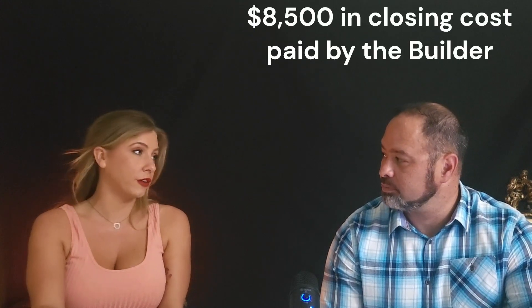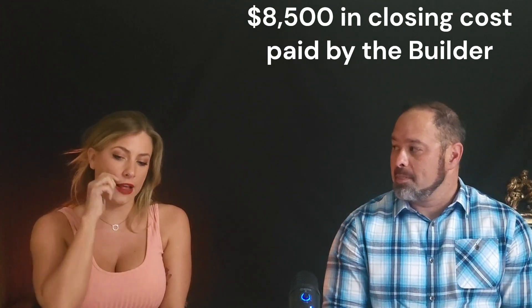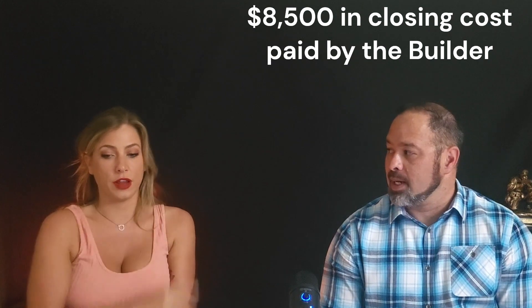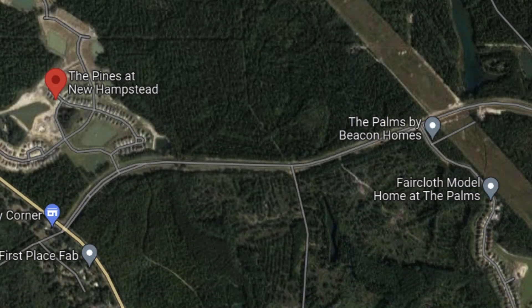The Palms of New Hampstead has single-family homes doing $8,500 in closing costs this month. Right across the street is the Pines at New Hampstead, which has townhomes — also $8,500 in closing costs. They're literally across the street from each other, same area.